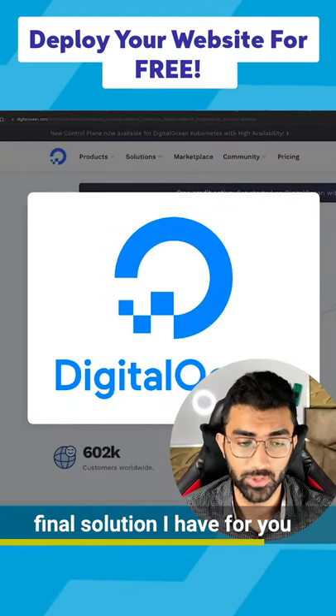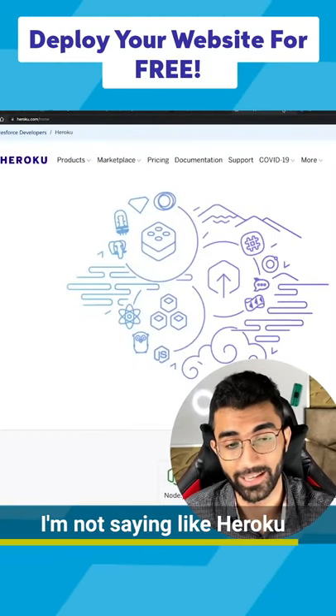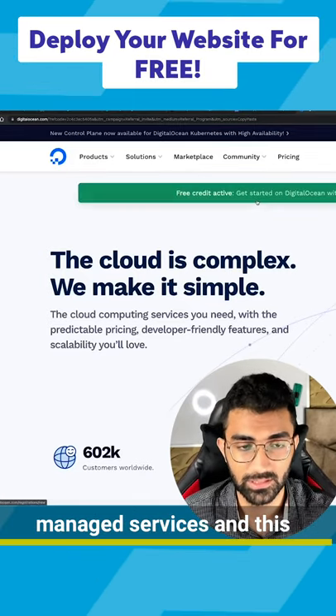The final solution I have for you is DigitalOcean. Now DigitalOcean is a proper cloud computing company, just like Heroku. DigitalOcean also has a concept of droplets and managed services and more.